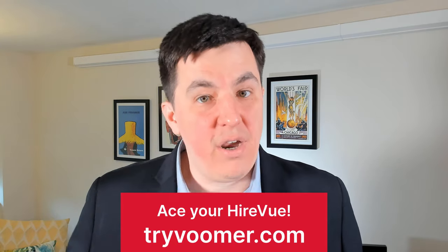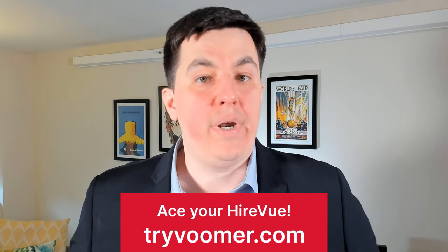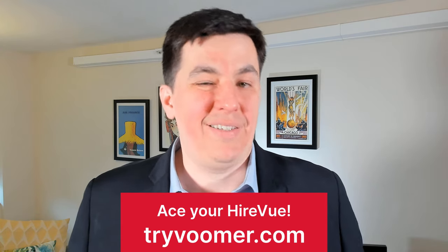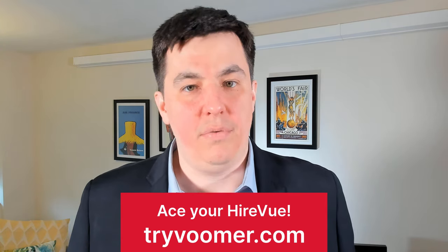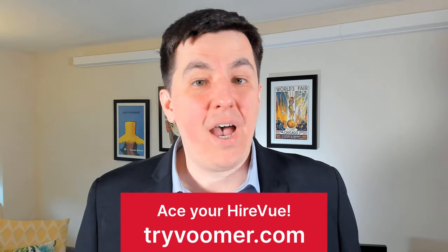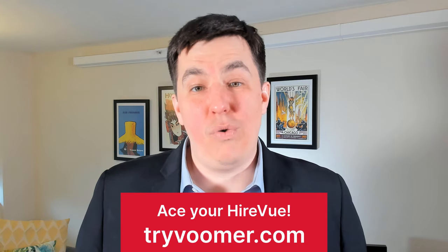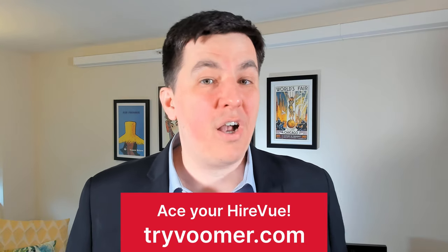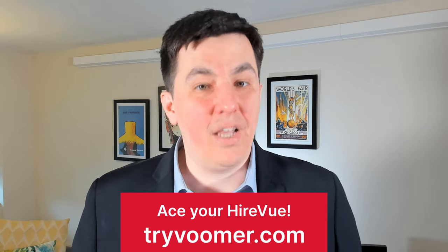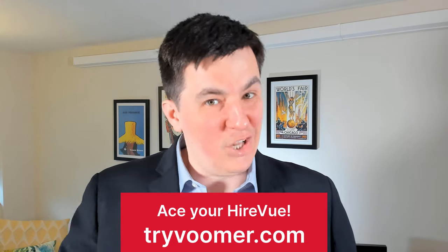Those were our seven common HireVue interview questions. But remember the bonus — even if you have great examples in your head, answering them on the actual HireVue can be really nerve-wracking. So get as much practice as you can in an environment as close as possible to HireVue. Go to tryvoomer.com where you can practice all these questions and more and get AI-powered feedback on your responses. Click the link below to start your free trial right now. If you want me to answer a question not covered in this video, let me know in the comments — I'd love to help. And click on the cards at the end of the video to learn more HireVue tips. Good luck with your interview!